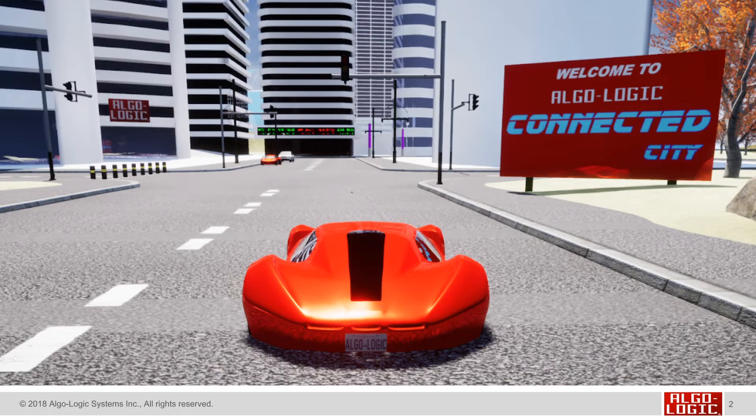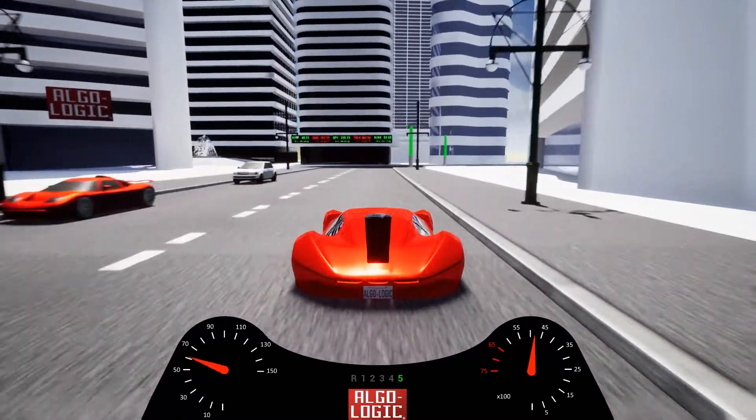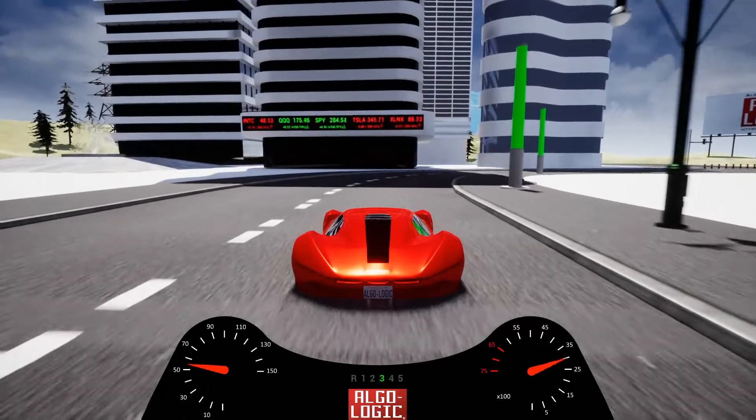What we mean by this is we're taking live data coming in from sensors located throughout an urban city, operating on those in our FPGA cloud, and then applying that data and using it back in the city.